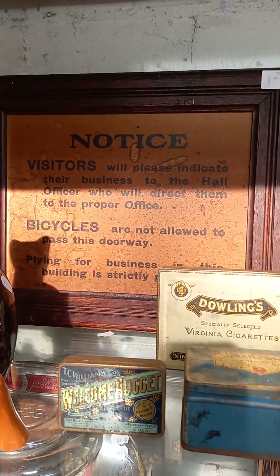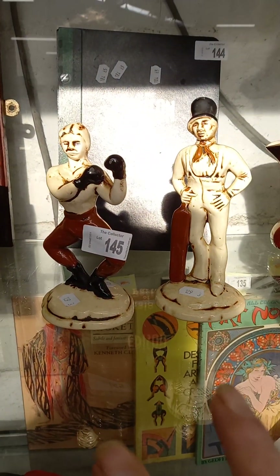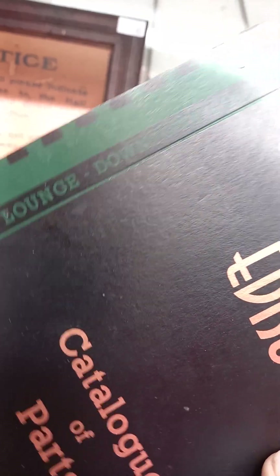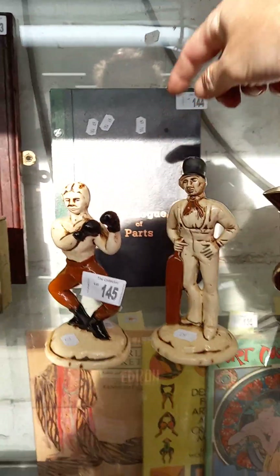The old sign — 'Bicycles are not allowed past this doorway'. Some nice Australian cigarette tins. A couple of nice little Dunhill figures. This is a cool bit — the Edison catalogue of parts, which is actually a menu for the Edison Bar and Lounge in downtown Los Angeles. It's a great thing — it's got some great stuff inside.